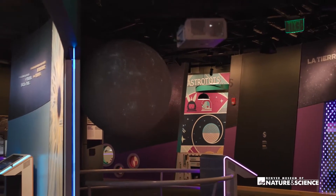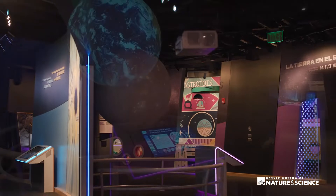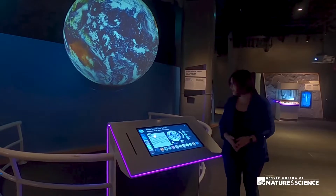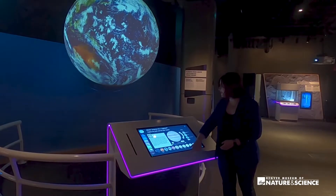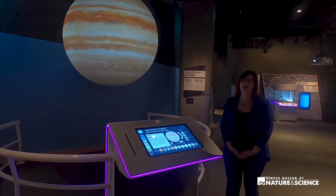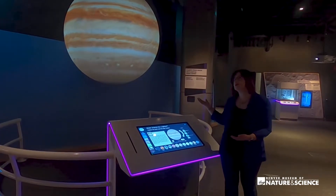Guests can continue to explore our own planet and other planets and moons with the Science on a Sphere, thanks to your generous support. Guests can now control the sphere on their own and make those amazing discoveries about what it's like to be up close and personal.